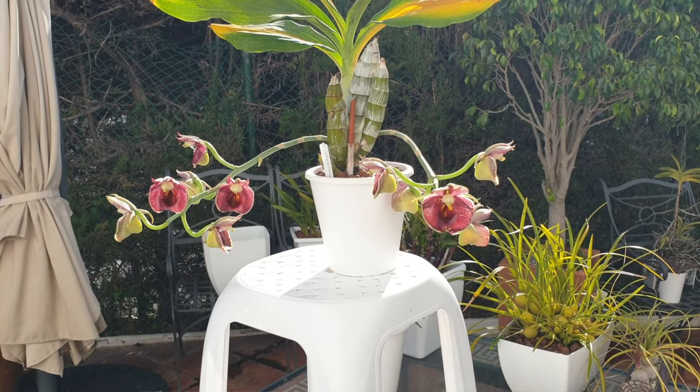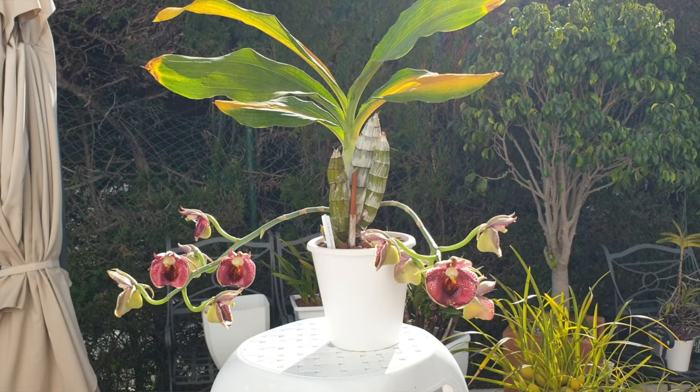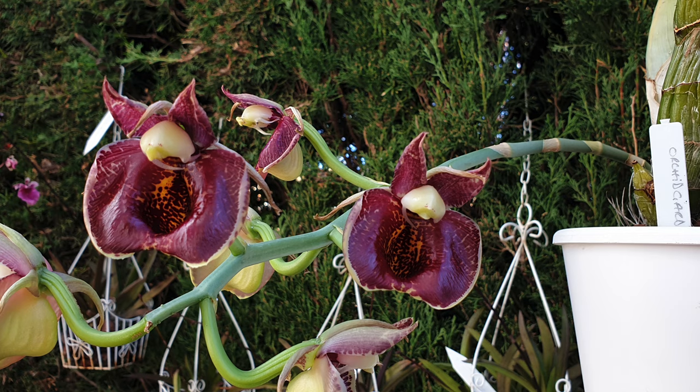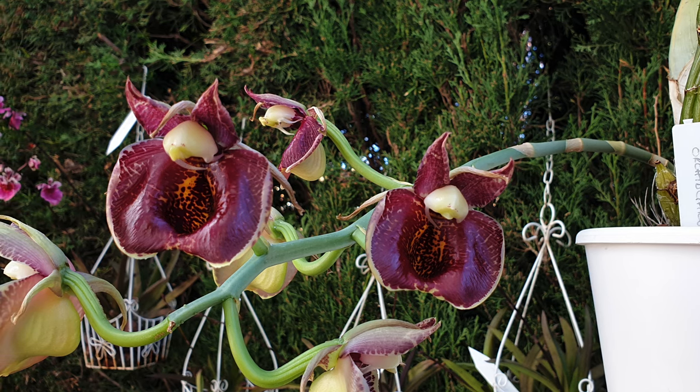This orchid blooms two times per year in my collection, when happy and doing well and not getting divided or repotted. She produces these female blooms first, and then she will grace us with male blooms several months later. The male blooms are the more attractive, the most desired, because they are the ones that have so much interest. They are large, colorful, expansive, and expressive, and many, many times fragrant.